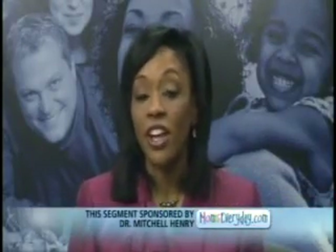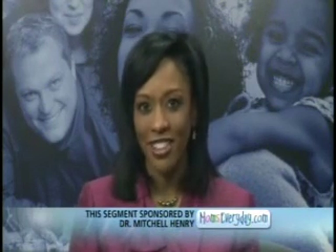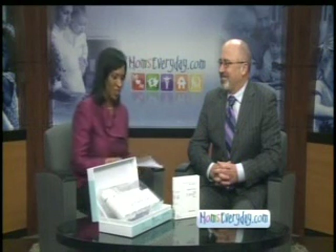If you want longer, darker lashes, you're not limited to mascara and fake eyelashes. Dr. Mitchell Henry joins us now to tell us how moms can get the lashes they want. I'm very interested in this topic — we want longer lashes.